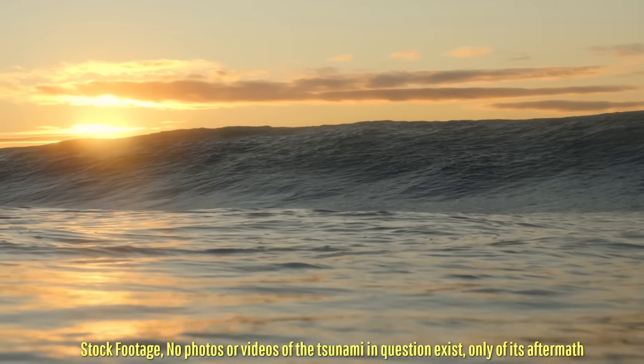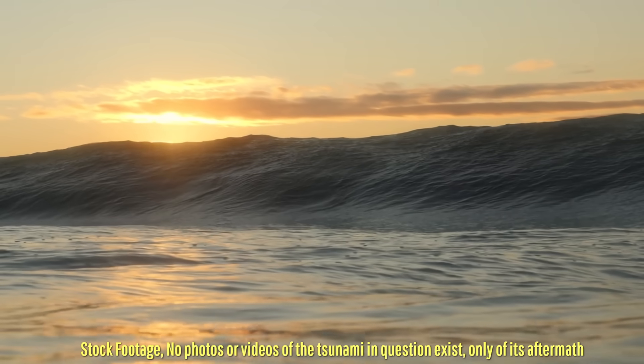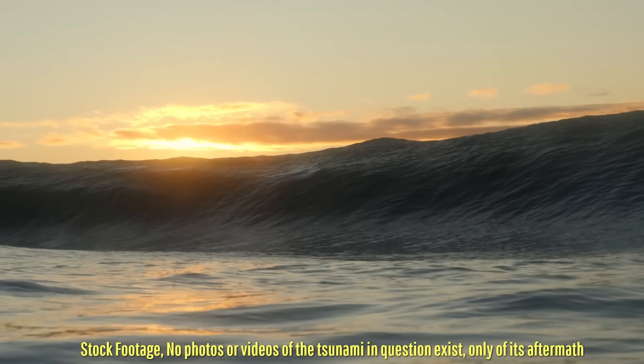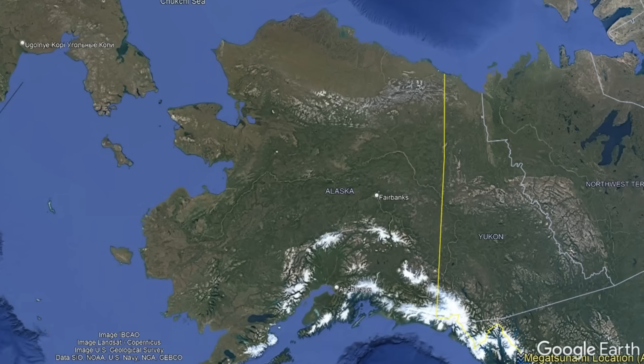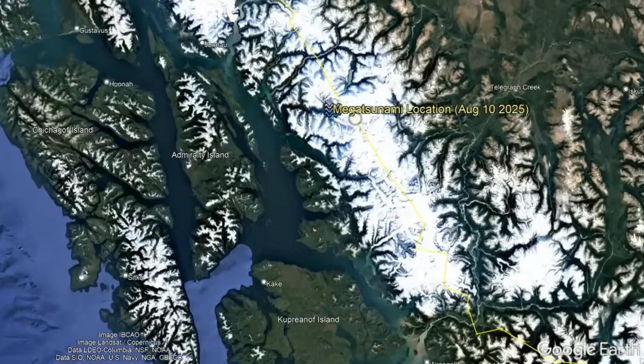Last Sunday, a 1,585-foot-high megatsunami struck a portion of Alaska. You heard that correctly — 1,585 feet or 483 meters was the tsunami's maximum height. Thankfully, this event occurred in a very remote part of the state, so there were no deaths or injuries.